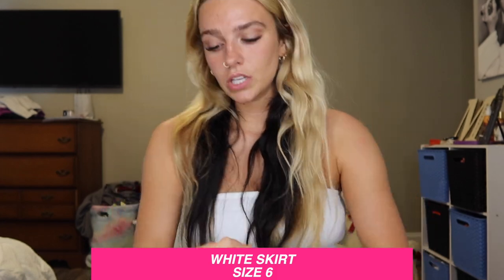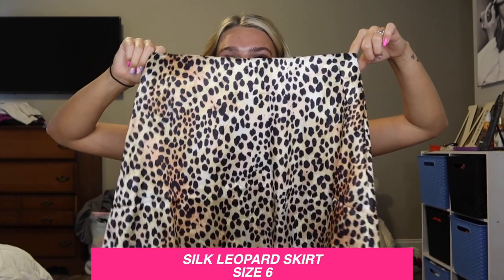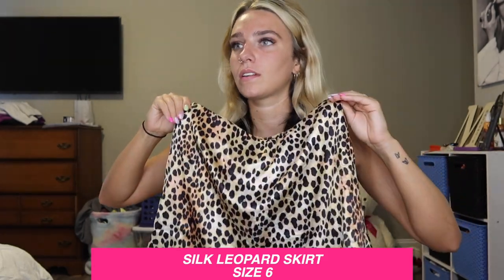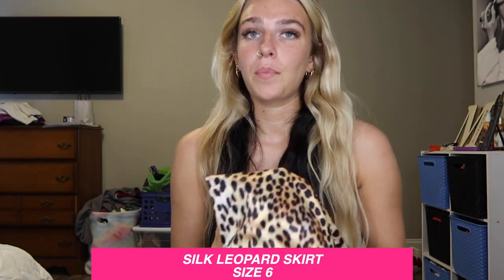Now on the topic of skirts — I also got this silk skirt. It's not as stretchy so I'm glad I got a six. Skirts like this can have an awkward length but it's super cute. I've already tried it on with a black bodysuit.